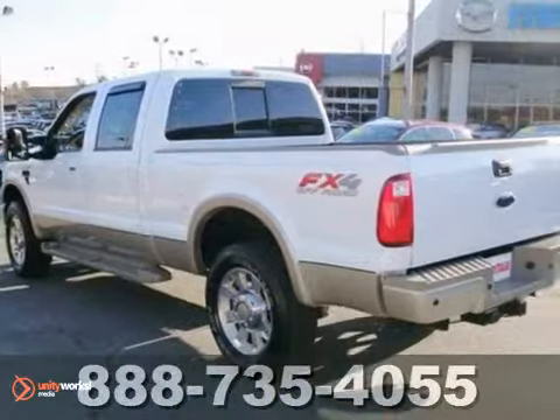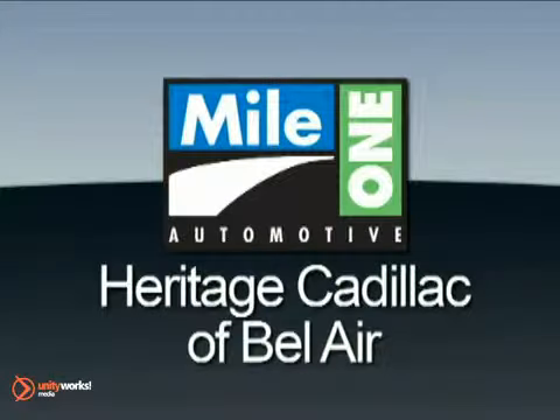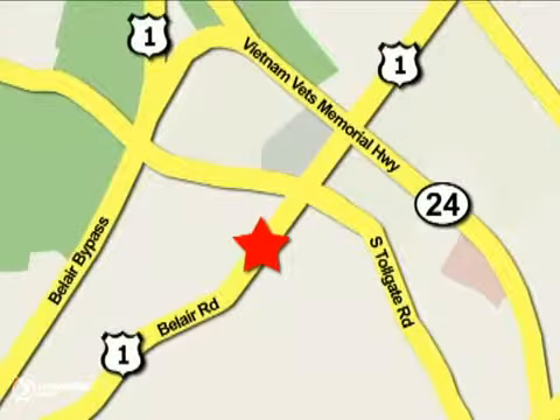Don't let this 4x4 pass you by. Come in for a test drive today. Mile One Heritage Cadillac of Bel Air is conveniently located at 716 Bel Air Road in Bel Air.